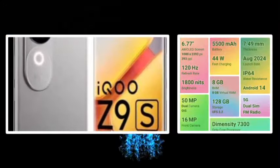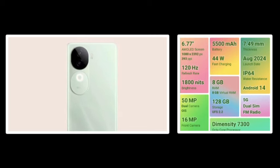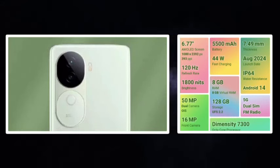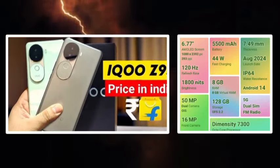Now we will talk about the mobile IQZ9S5J. We have a 6.77 inches curved AMOLED display with 120Hz refresh rate and 1800 nits. We also have 2160Hz PWM dimming, so there is a nice display.